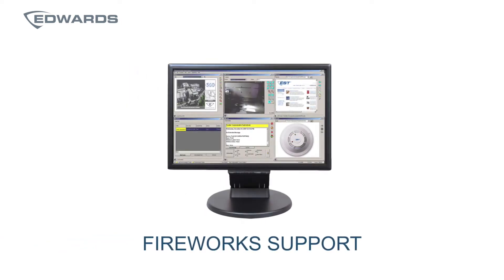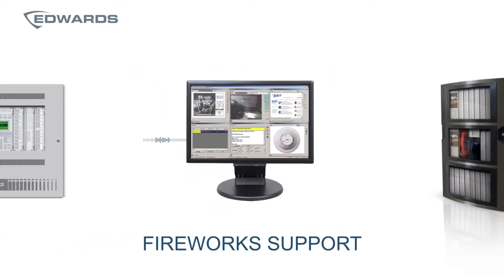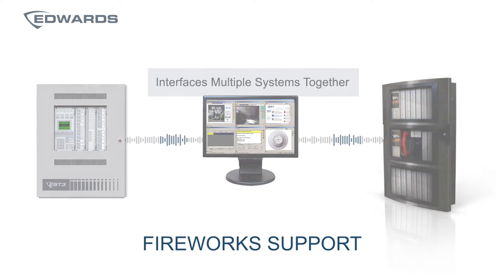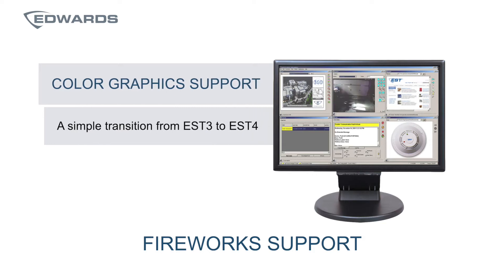Fireworks support is another benefit, allowing the interfacing of EST3 and EST4 networks while displaying events at a central location, and when programmed to do so, can also be used to activate outputs on each system. This is a helpful solution for sites who wish to slowly migrate from EST3 to EST4 while protecting occupants and property.